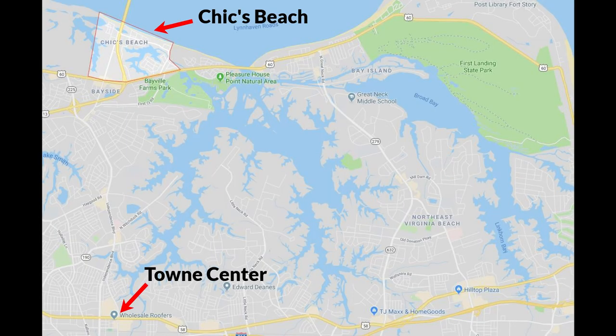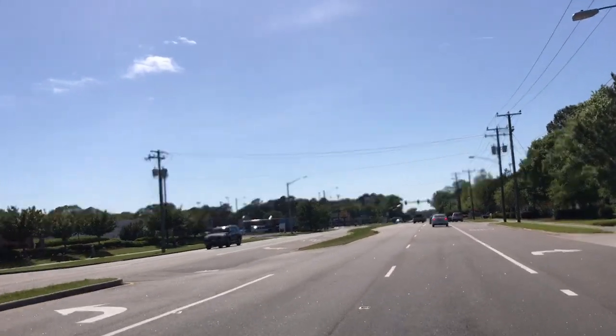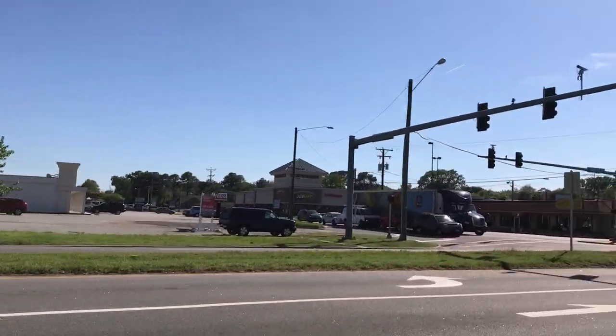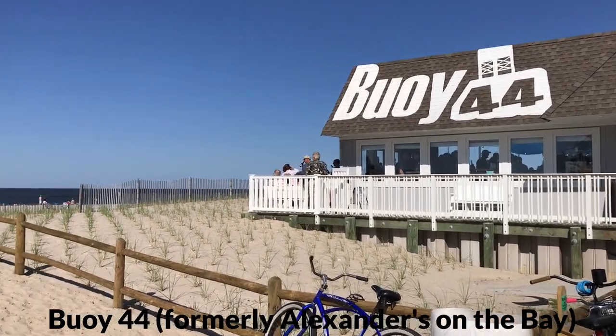Chicks Beach is not really known for its shopping — it's known for its beach. Drive a few miles east or south and you'll find a lot of shopping. Town Center is 10–15 minutes south, where you get Walmart, Wegmans, Pembroke Mall, big box stores, grocery stores, and lots of shopping. Right in Chicks Beach you'll find some strip malls, and your closest grocery store is the Kroger near the corner of Pleasure House Road and Shore Drive, along with a few small shops and gas stations off Shore Drive.